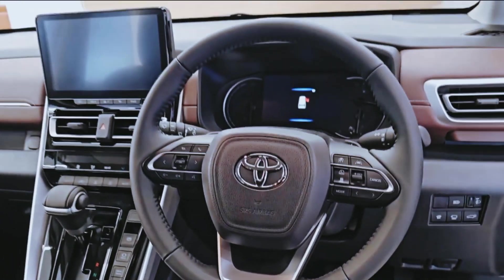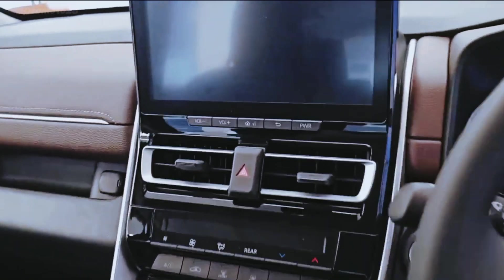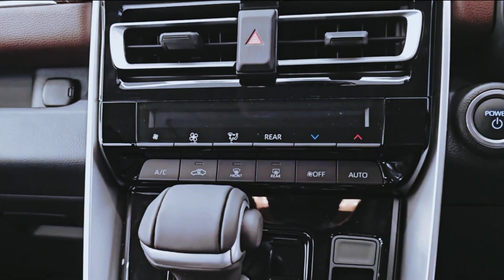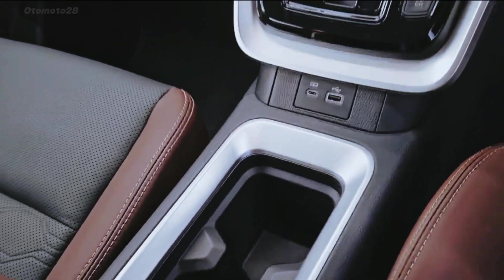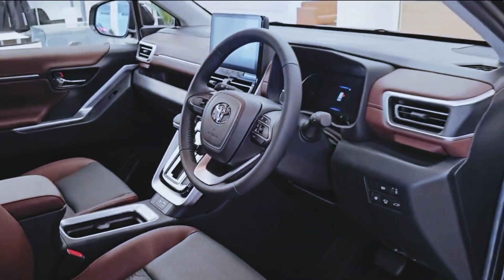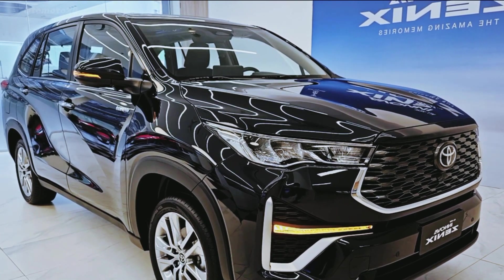For the 2.0 HEV model, it uses a hybrid engine which uses the same 2.0 four-cylinder petrol engine, enhanced with a hybrid motor producing a maximum power of 113 horsepower and a maximum torque of 206 newton metres. Maximum system power output is 186 horsepower.